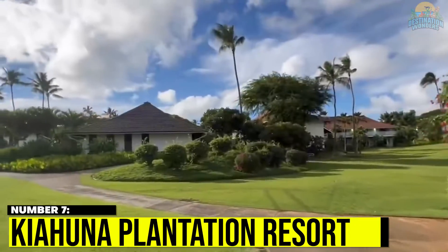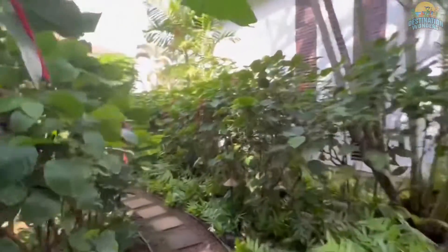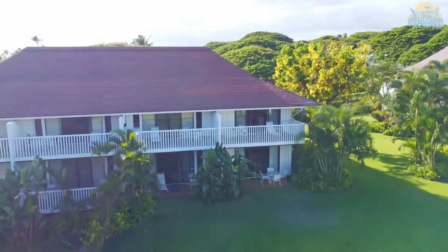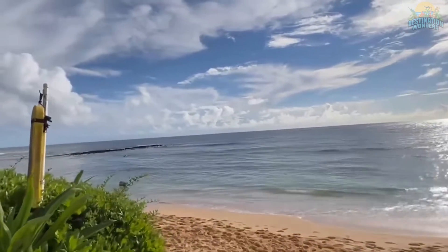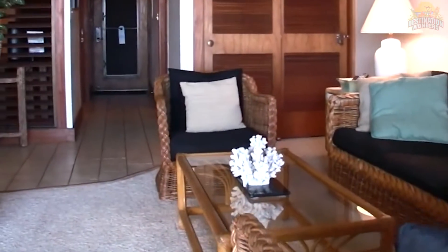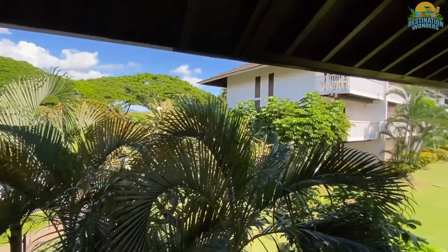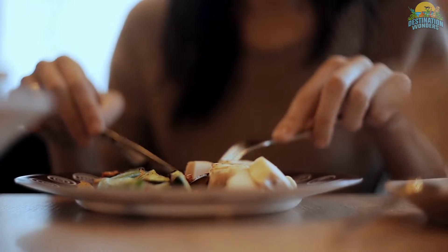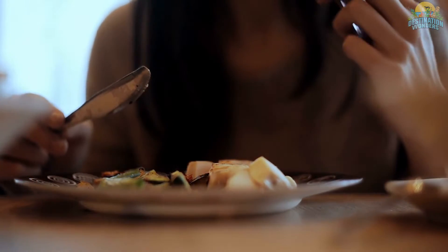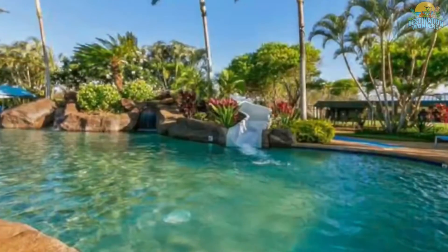Number 7. Keahuna Plantation Resort. The Keahuna Plantation Resort is great if you want a family-friendly relaxed vacation without the sometimes crowded feel of a hotel or resort. Their rooms are large enough so that kids or teens can have a section of the room to themselves for the duration of their stay. There's a pool with water slides and several restaurants located around the resort with great menu options for kids that will impress even the fussiest ones.